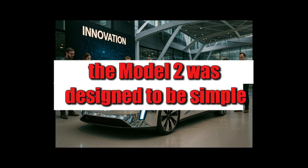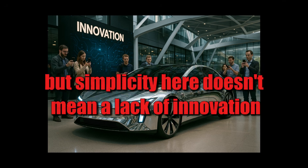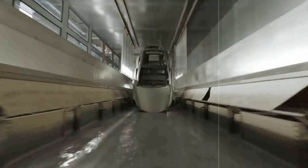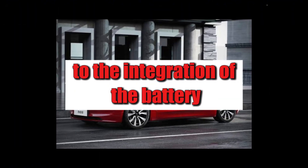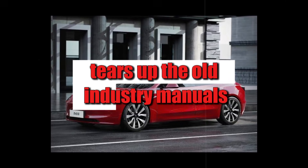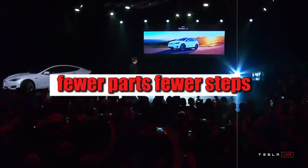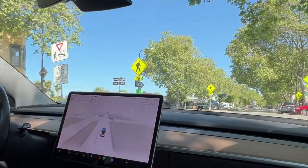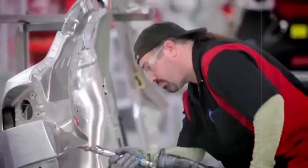The Model 2 was designed to be simple, efficient, and mass-produced like no other electric car. But simplicity here doesn't mean a lack of innovation. Every aspect of the vehicle was designed to optimize manufacturing time and cost, from the unibody structure to the integration of the battery as part of the chassis. This new manufacturing model tears up the old industry manuals and rewrites the rules: fewer parts, fewer steps, less error. Tesla not only reduced the number of components, but also drastically decreased the number of manual processes.